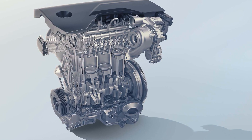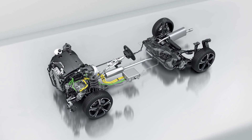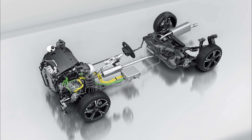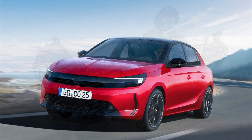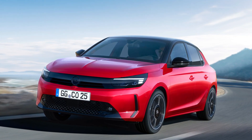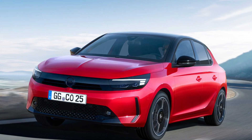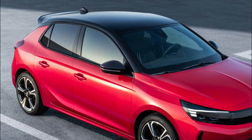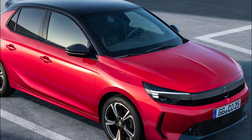48V hybrid technology is ideal for the new Opel Corsa. Compared with the similar non-electrified Corsa 1.2 with eight-speed automatic transmission, fuel consumption in the WLTP cycle is 5.5 to 5.4 L/100 km and 125 to 122 g/km CO2, both combined. The 74 kW / 100 hp new Corsa hybrid with 48V technology achieves WLTP fuel consumption of 4.7 to 4.6 L/100 km and 106 to 102 g/km CO2, both combined — saving nearly 1.0 L/100 km of fuel, around 15 percent, and also reducing CO2 emissions.